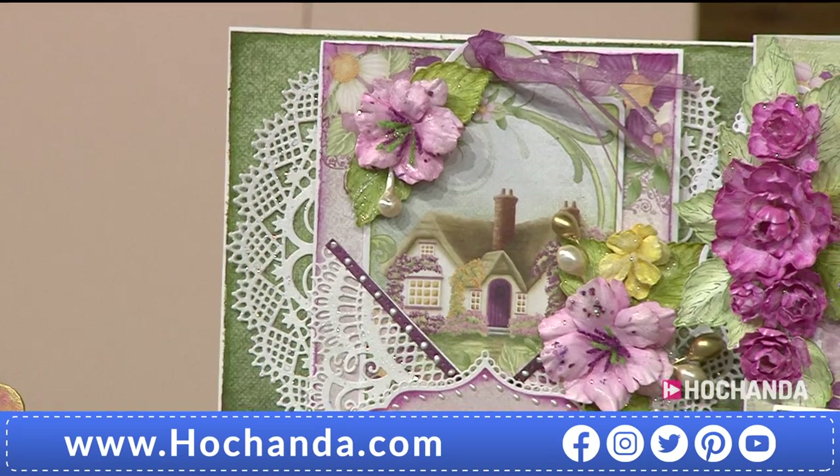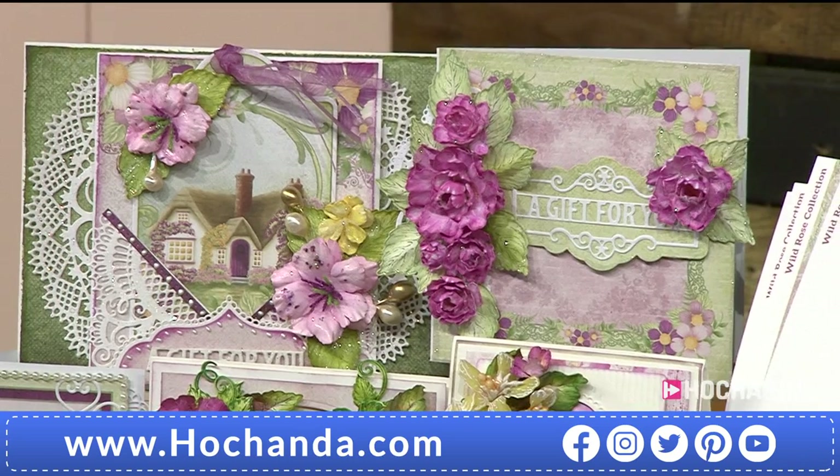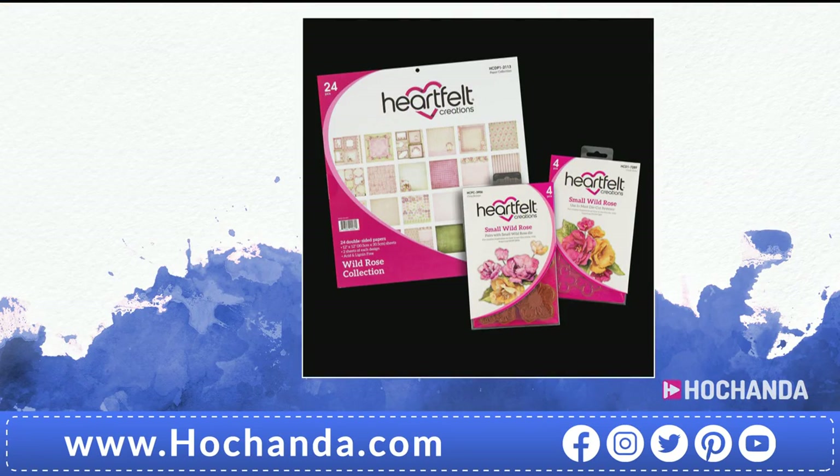If your budget doesn't stretch, you can buy things individually or go for the essentials kit. In the essentials you've got your paper pad, small rose die, and small stamp set — a great starter kit, especially if you've never done any Heartfelt before. That's £43.97 for your essential kit: a 12 by 12 paper pad, cling stamps, and large dies, also available on flexible payments.